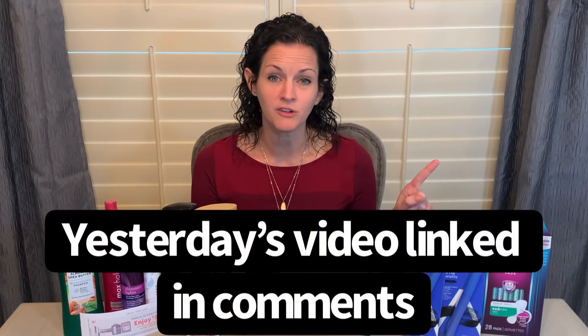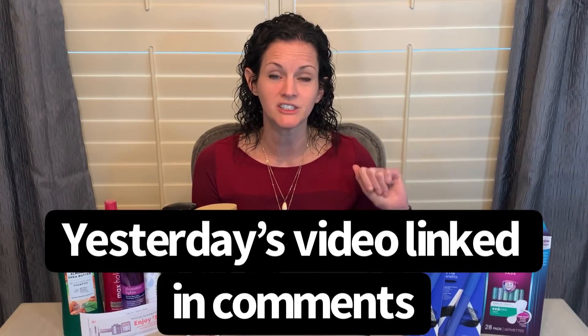Welcome back to my channel, Saving with Christina. Today I'll be sharing my second Walgreens haul for the week. Yesterday, Sunday, I posted my first haul — it's just an amazing week at Walgreens. There are so many deals, but I had also placed a curbside order that wasn't quite ready for pickup yet, which is why I have the second video. I will share the deals I got, and none of them will be repeats from yesterday's video, so definitely hop on over to that video. I'll drop a link in the comments below.